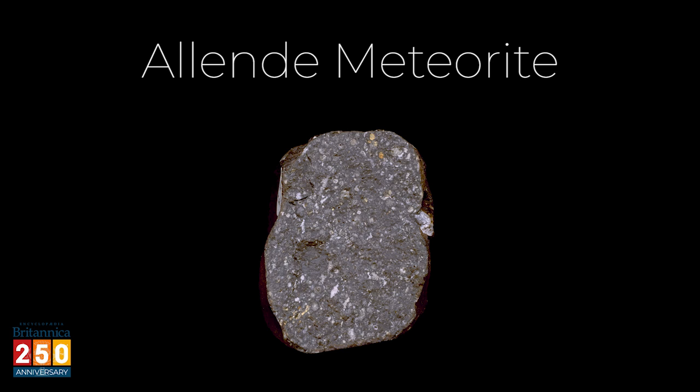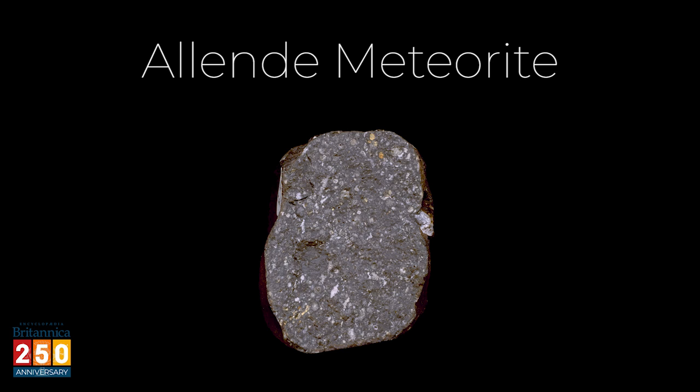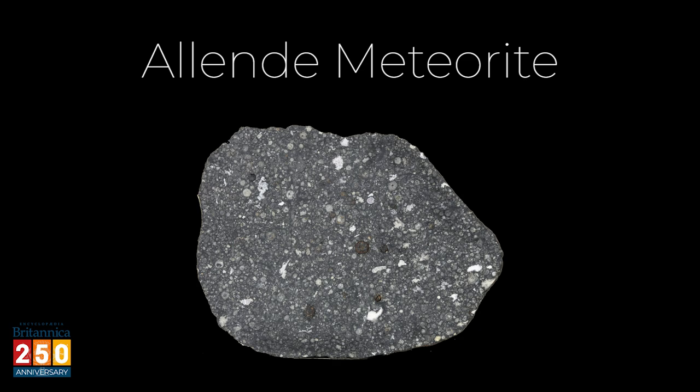All in all, about two tons of this meteorite was recovered. Study of the Allende meteorite reveals that it is one of the oldest objects in the solar system, older than Earth itself.